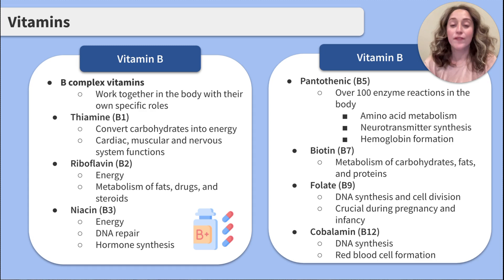Let's move on to vitamin B. Vitamin B is made up of lots of B vitamins, so it is known as a B-complex vitamin. The different variations of vitamin B work together in the body with their own specific roles. Vitamin B1, or thiamine, converts carbohydrates into energy and aids in cardiac, muscular, and nervous system functions. B2, or riboflavin, helps provide energy and metabolizes fats, drugs, and steroids.